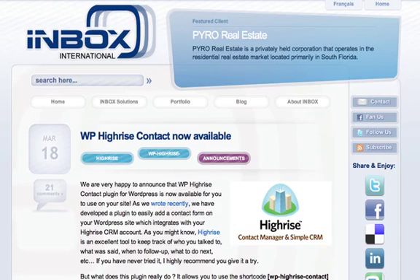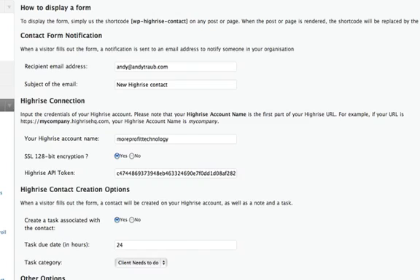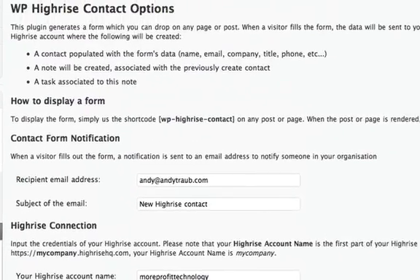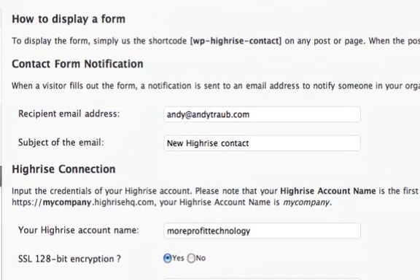The plugin is called WP Highrise Contact. Search your plugins, add a new plugin, WP Highrise Contact — it's got like five stars. Download it, activate it. In your settings click on WP Highrise Contact. Then go to the recipient email address — when a visitor fills out the form, a notification is sent to that email address. You can also customize the subject line. So that's where form submissions will go, in addition to going into Highrise.